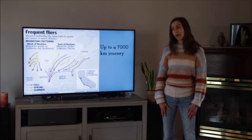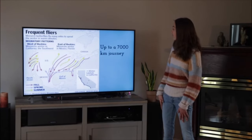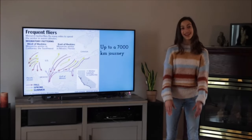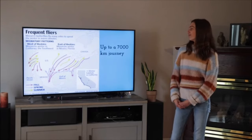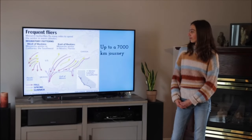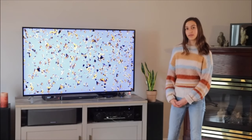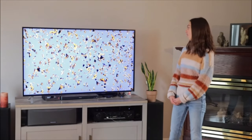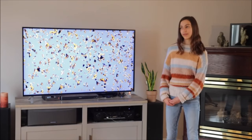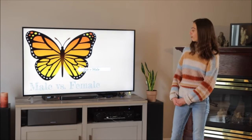As the monarch butterflies travel from Canada to the U.S. and Mexico, they have a 7,000 kilometer journey, which is really incredible because they are only this big. Here's a picture of their migration — they travel in huge numbers to get from the cold, wintry places to the warm Mexico forest.